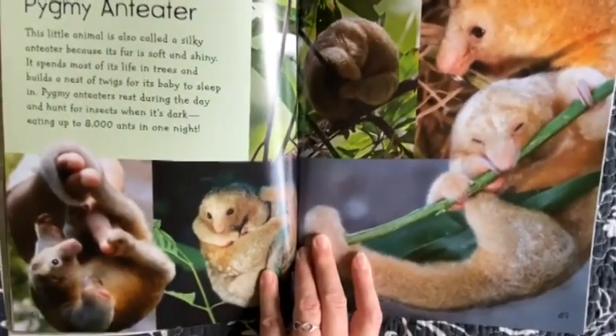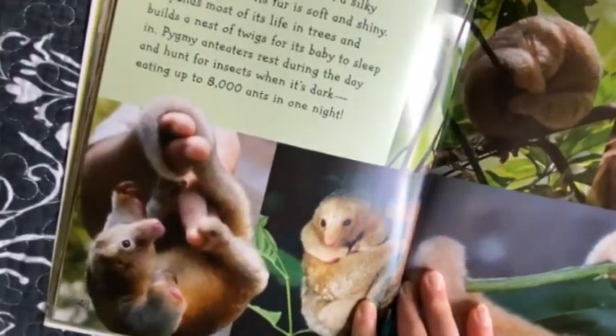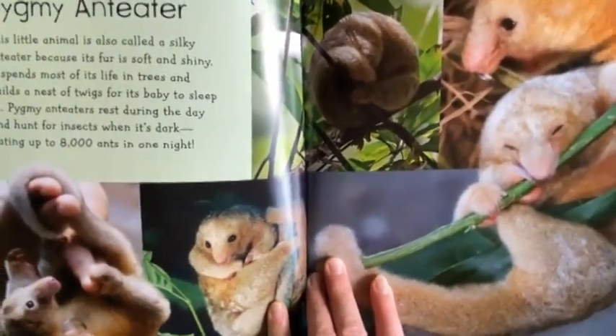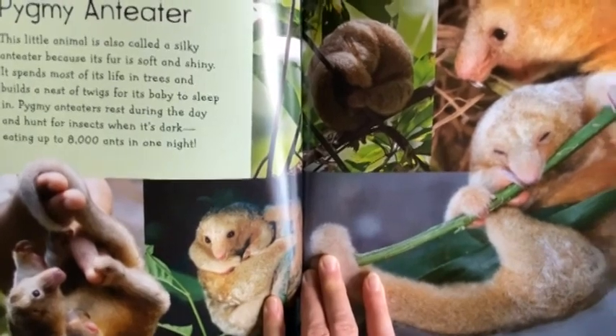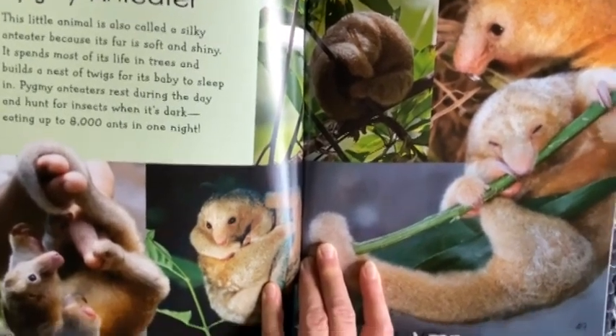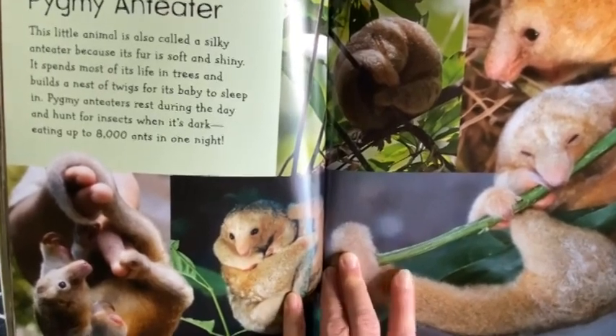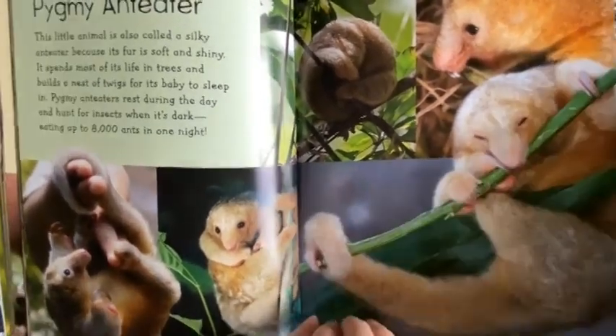Pygmy Anteater. This little animal is called a Silky Anteater because its fur is soft and shiny. It spends most of its life in trees and builds a nest of twigs for its baby to sleep in. Pygmy Anteaters rest during the day and hunt for insects when it's dark, eating up to 8,000 ants in one night.